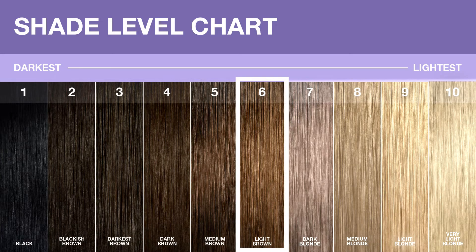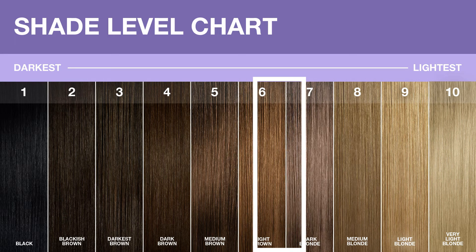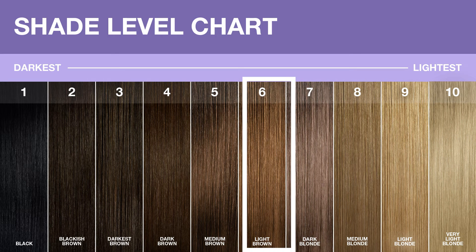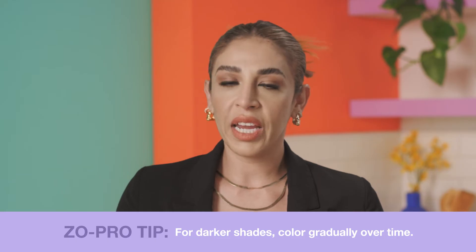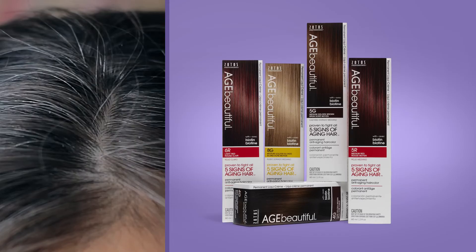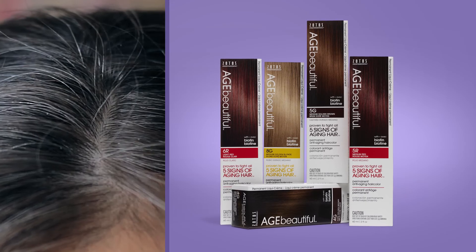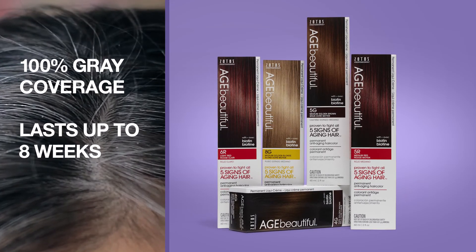Now that you know your natural starting level, it's decision time. Whether going darker or lighter, you want to choose a shade that's only within two levels lighter or darker than your natural color. You'll want to color gradually going from light to dark hair. And if you are looking for 100% gray coverage, Age Beautiful Permanent Hair Color gives you 100% gray coverage that lasts up to eight weeks.